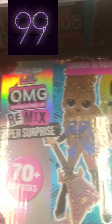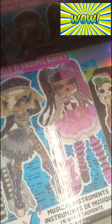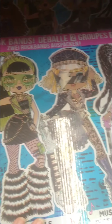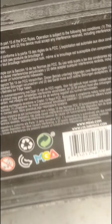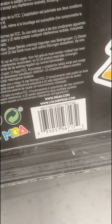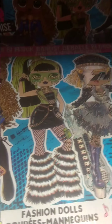I also found another LOL Surprise OMG Outrageous Millennial Girls Remix Super Surprise set. It's $109 in the store, but I looked online and it says $99.99 on Walmart.com. If you ask them to price match it, they're supposed to honor that. Here's your barcode. Just tell the cashier, and if they don't know how to do it, ask to speak to a manager.